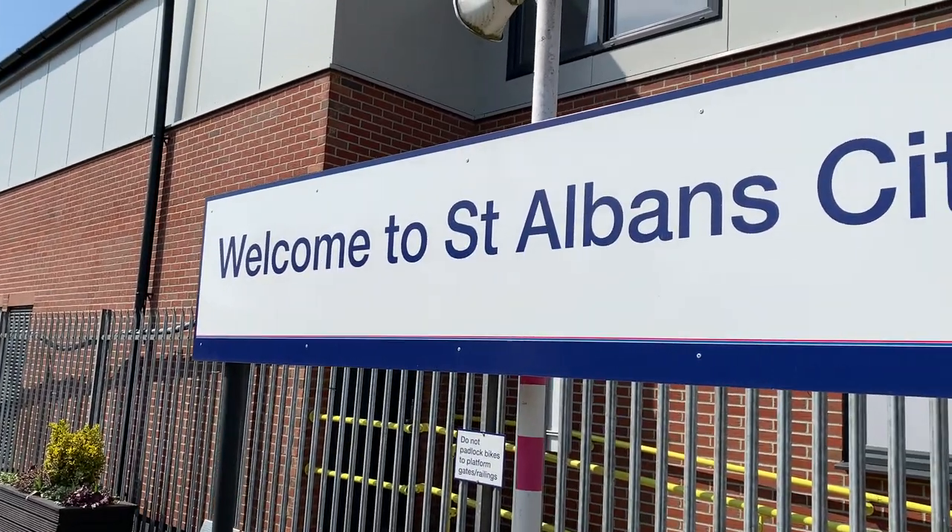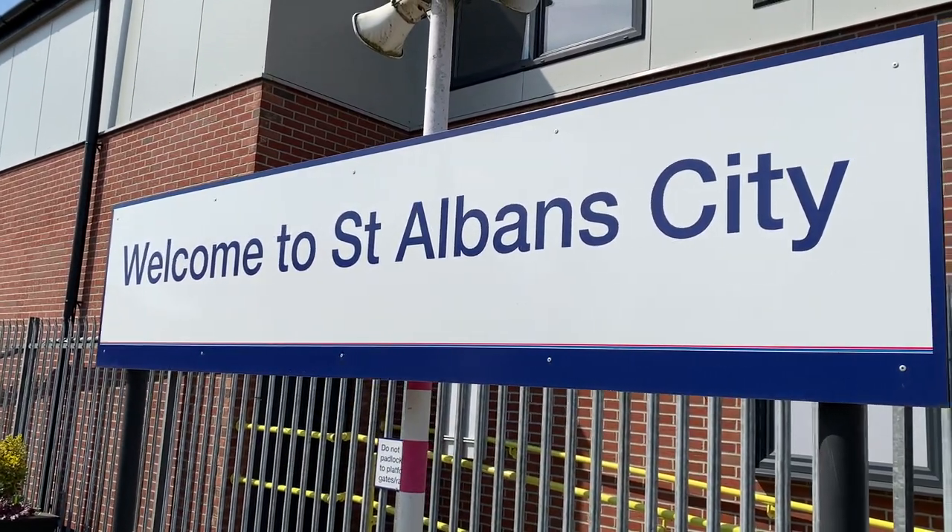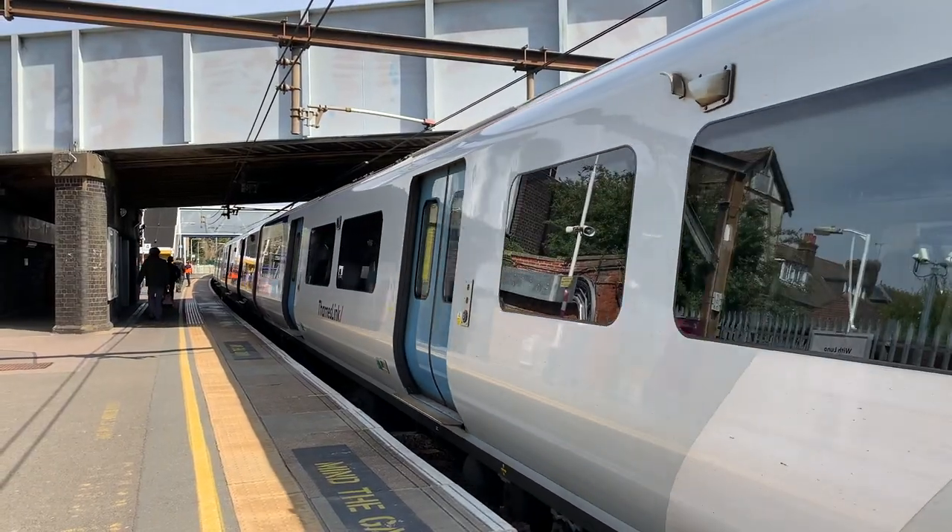It's easy to get to St Albans from London. In fact, it's one of the easiest day trips to do because it's so close — it's only 20 minutes from some London train stations.